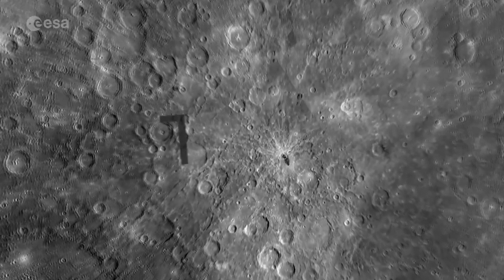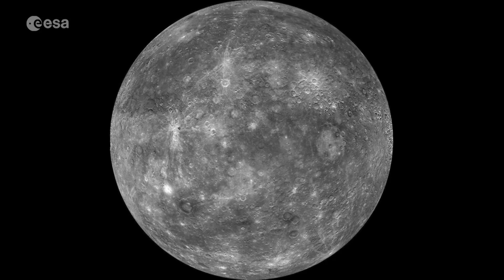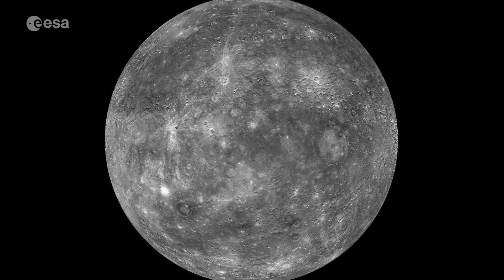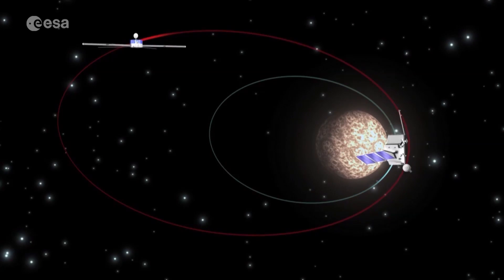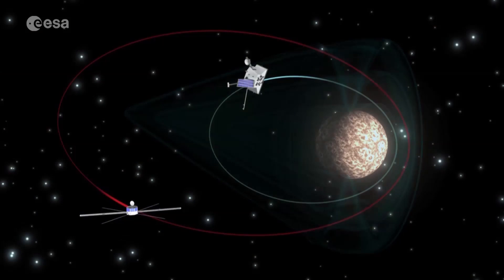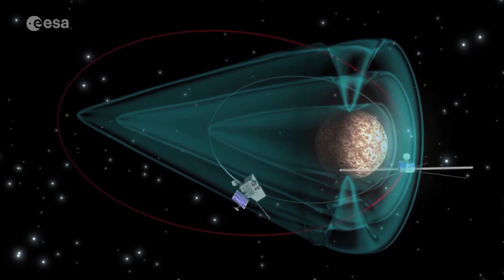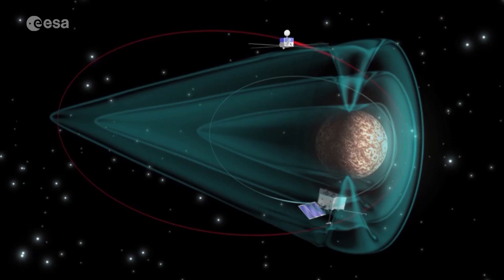Messenger focused predominantly on the North Pole, whereas BepiColombo and its instruments can cover the whole planet, as well as exploring its gravity field, surface composition, internal structure, and external magnetic field. One of the special things about Mercury is that it's the only planet besides Earth that has a magnetic dipole field, and we would like to understand how the magnetic field around Mercury is interacting with the Sun.